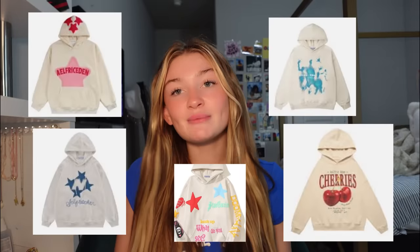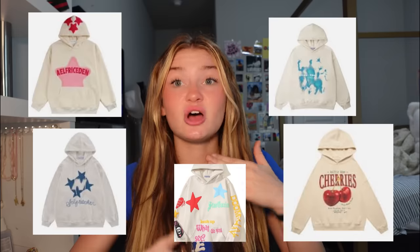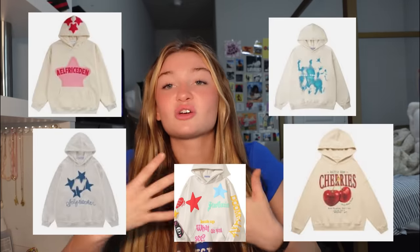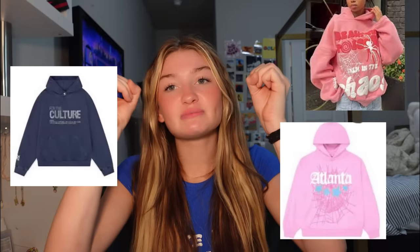Next up is hoodies. Everybody wears hoodies — if you don't wear a hoodie, you probably should start. I'm gonna start off with my favorite hoodie brand ever: Adelfric Eden. I've collabed with them a lot. I love their hoodies so much — I have so many folded up in my closet right now and I wear them all the time. They have amazing t-shirts too. They have all the TikTok trending hoodies, so I would definitely get your hands on these especially for Christmas because they're definitely going out of stock.